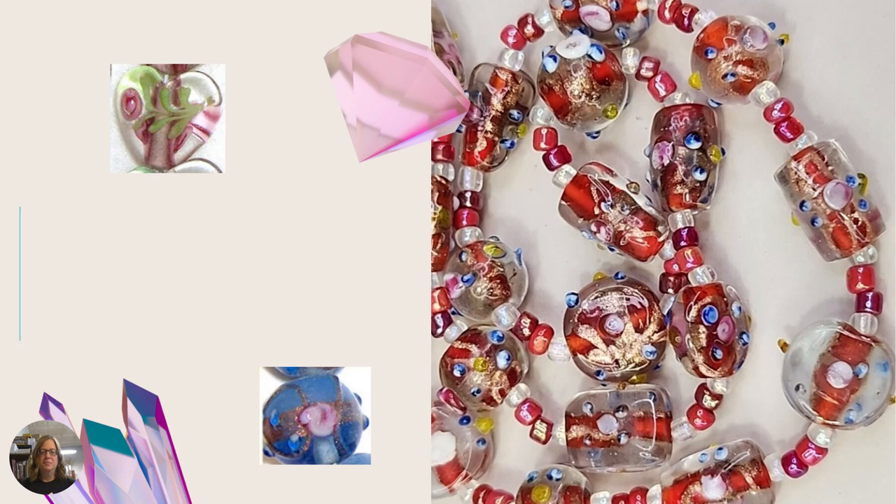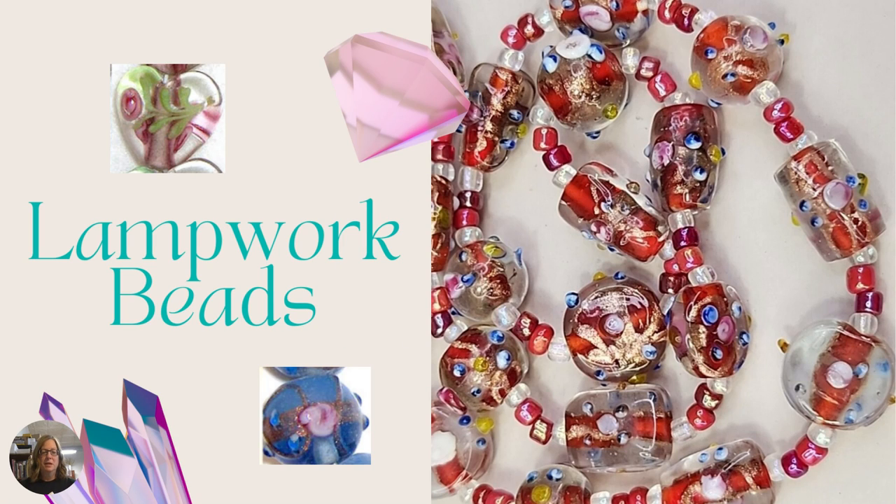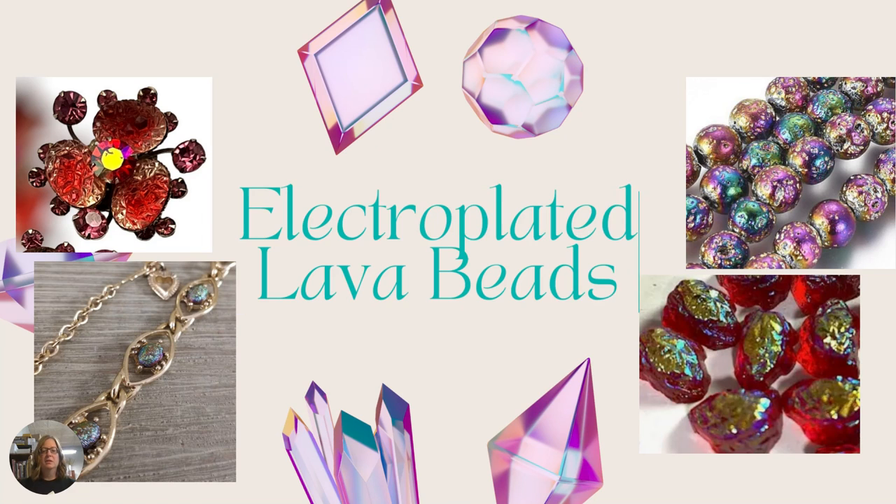Next we have lampwork beads. Lampwork beads can be found in so many shapes, sizes, colors, and varieties because they're all individually made by an artist sitting behind a torch. Each one is slightly different — they can have little beads on them, be smooth on the outside like a little heart, be round, cylindrical — there are so many different varieties you'll find in this type of bead.